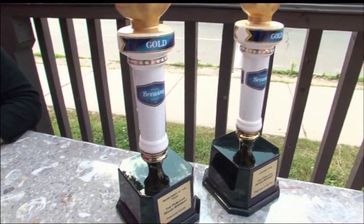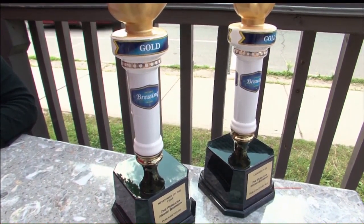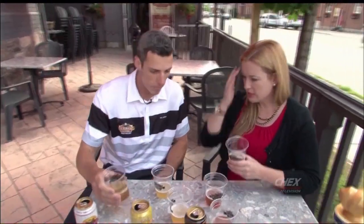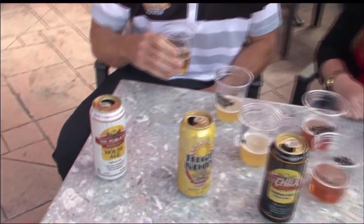Next up is our House Ale. This actually won an Ontario Brewing Award this year — we're really excited about that. That's been traditionally our bestseller. So this is sort of a medium-bodied beer? Medium-bodied beer, 4.8% alcohol. It's got some biscuit notes, apricot notes if you smell.